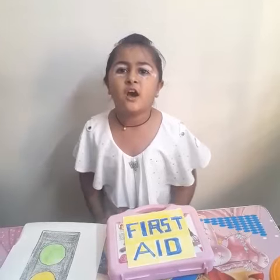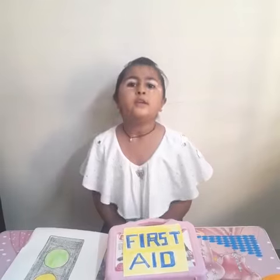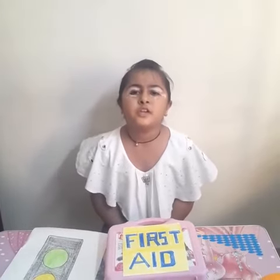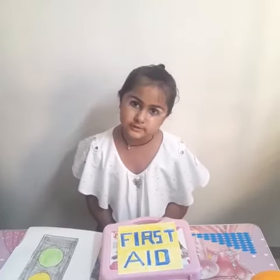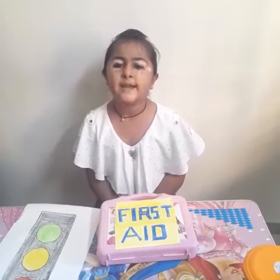If we get hurt, go to an adult immediately. Immediately, you can also call a doctor if it is a serious injury. A box that contains what is needed to give first aid is called a first aid box.